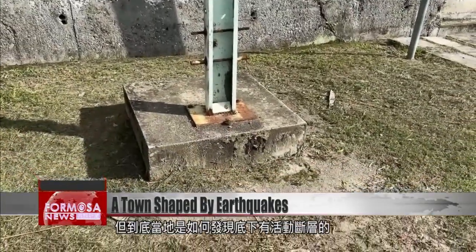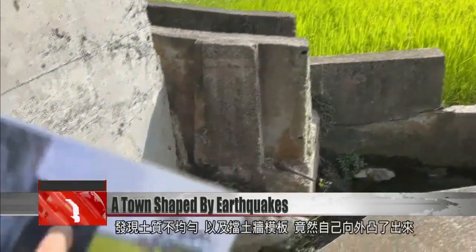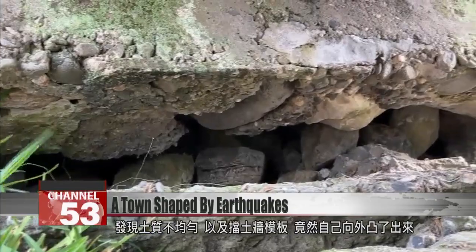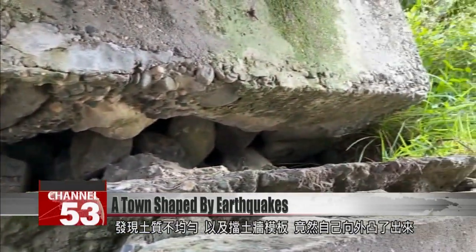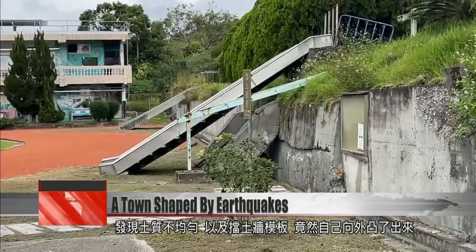How did locals discover the active fault beneath them? It was during the construction of a retaining wall, when builders noticed that the soil beneath the Earth was not uniform. Formwork used for the retaining wall refused to keep its shape, bulging out from the Earth as if on its own accord.